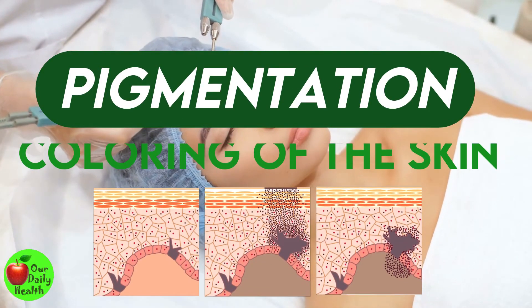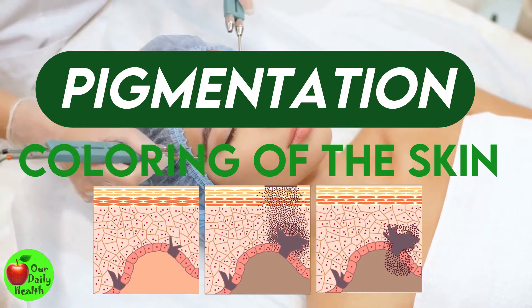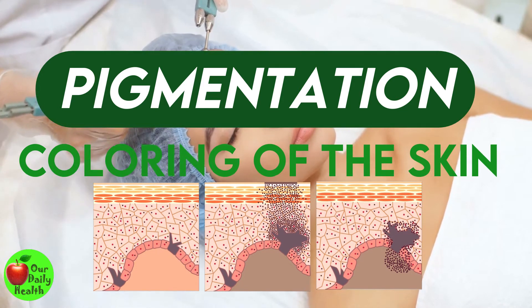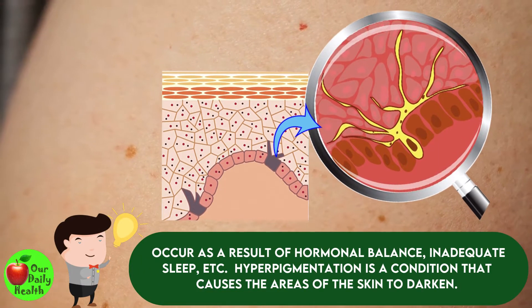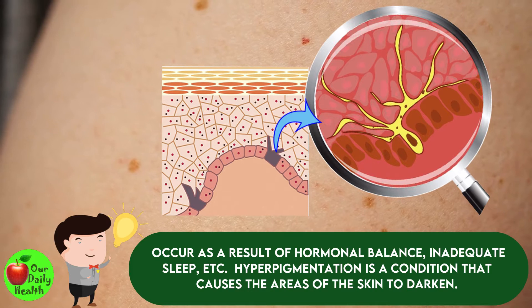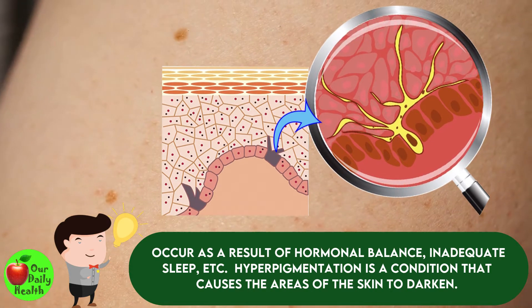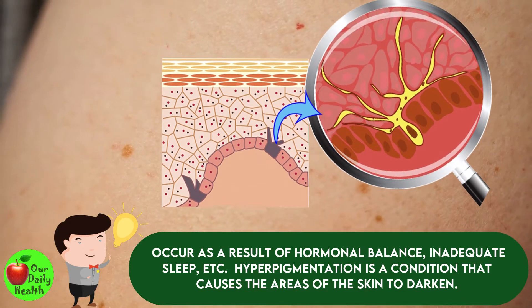Pigmentation simply means a coloring of the skin. Skin pigmentation may be sunspots, age spots, sun damage, and freckles. These pigmentations could occur as a result of hormonal imbalance, inadequate sleep, etc. Hyperpigmentation is a condition that causes areas of the skin to darken.